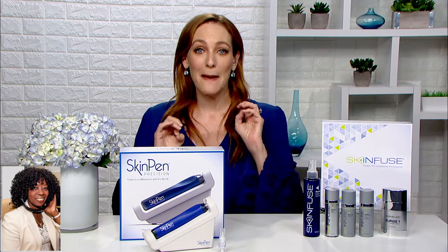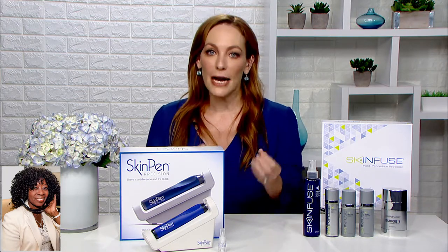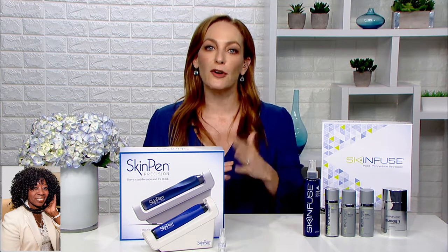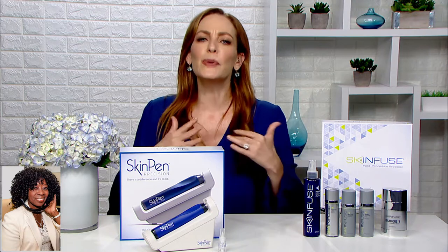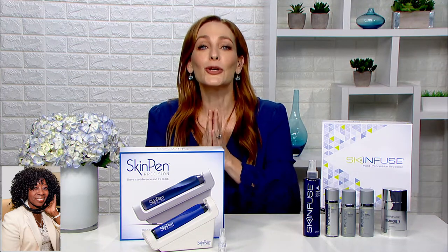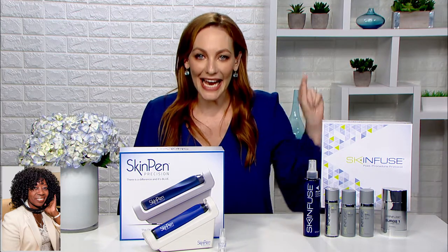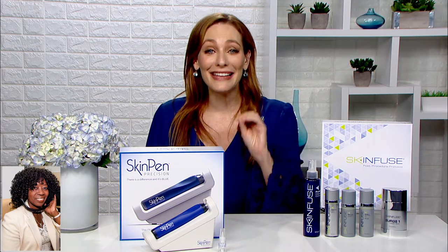It's called the SkinPen. I have been wanting to try microneedling, which is a treatment for acne scars and for anti-aging. But I was honestly a little bit nervous because the idea of needles was like, wait a minute. But then I learned about Bellis Medical's SkinPen. Bellis has conducted more than 90 validation tests on their SkinPen, and it is the first microneedling system cleared by the FDA.